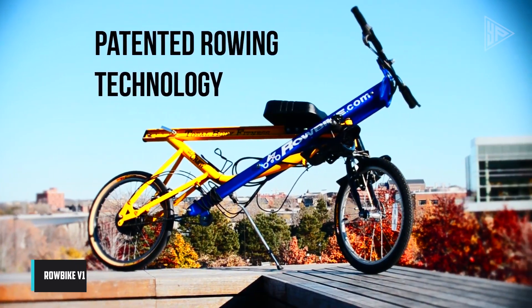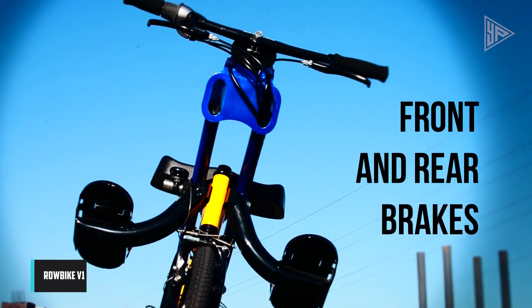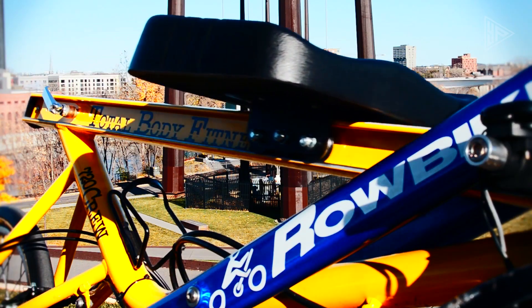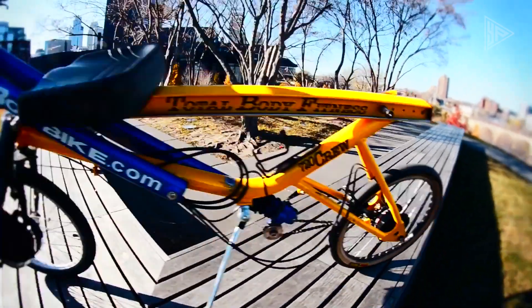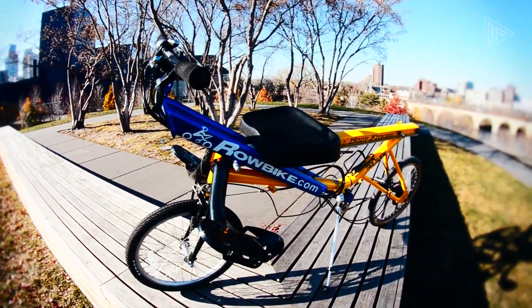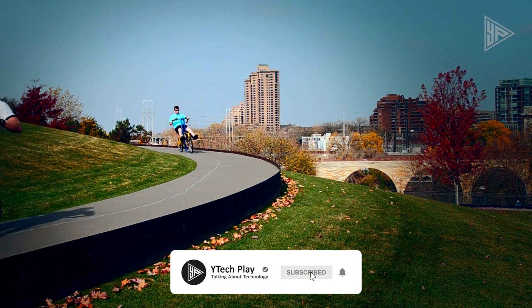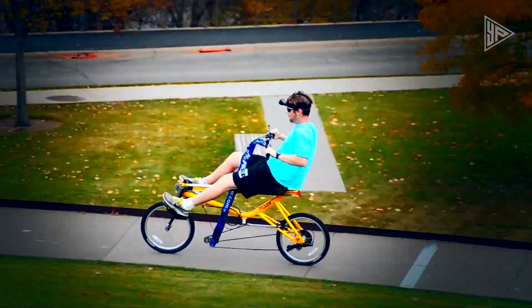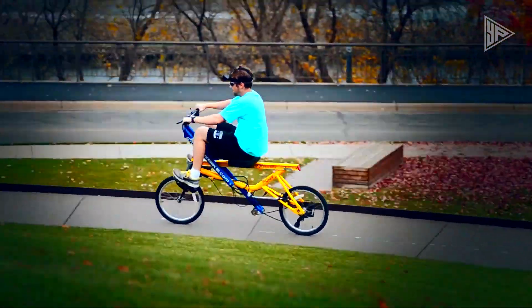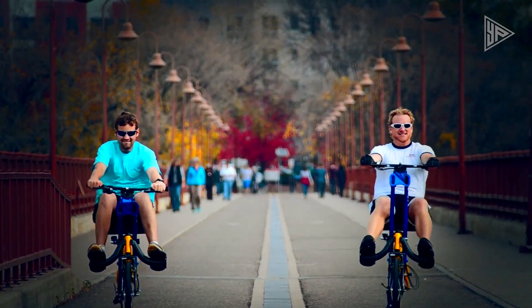The Rowbike V1 is an innovative indoor rowing machine, blending traditional rowing benefits with exercise bike convenience. Its unique seated design ensures comfort for users of all ages and abilities. The machine features an LCD display tracking workout stats, multiple resistance levels, and compact, easy storage for home workouts. Versatile and effective, the Rowbike V1 caters to various fitness goals, making it suitable for users of all ages and abilities.